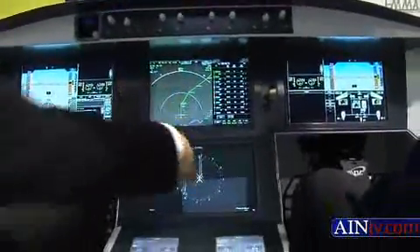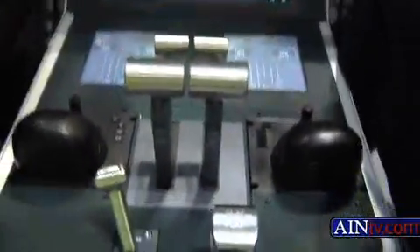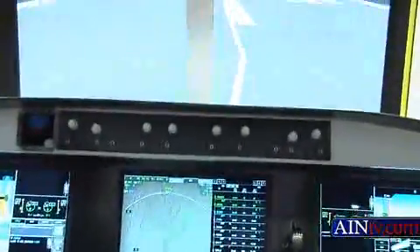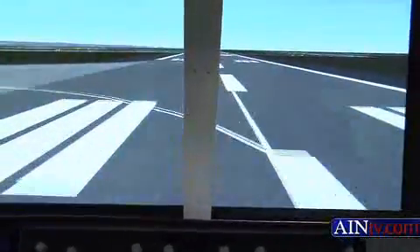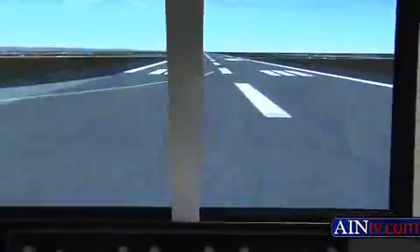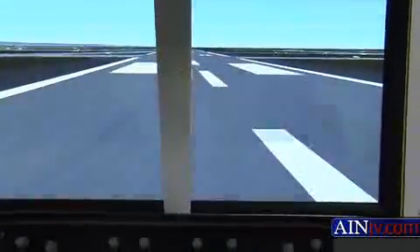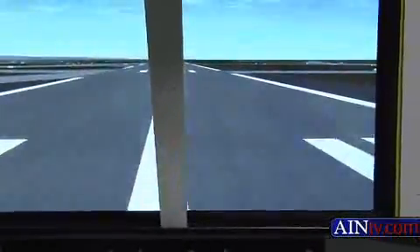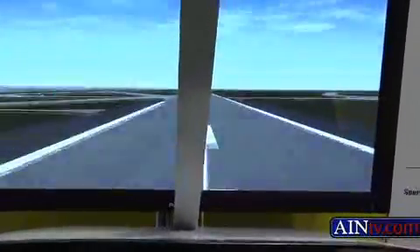Gear down, flaps 30 degrees. To pilot — here we go. Throttle is moving, we're rolling. So you've got steering here, a steering wheel that is connected, pedals, on the center line. 100 knots. V1 is 155, and VR is about 165. V1 — rotation — we're flying.